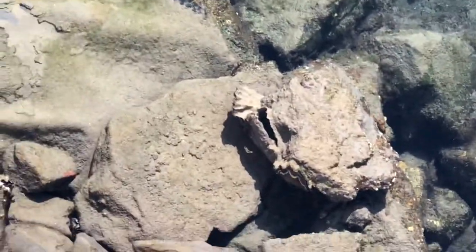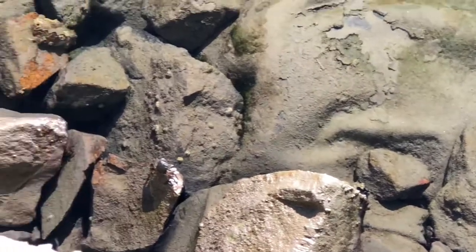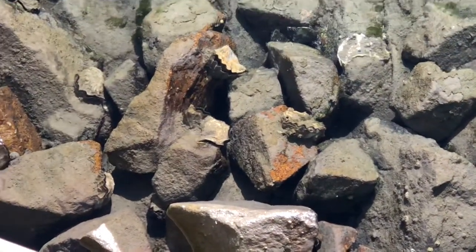There is a lot of oyster over there. This is the oyster.